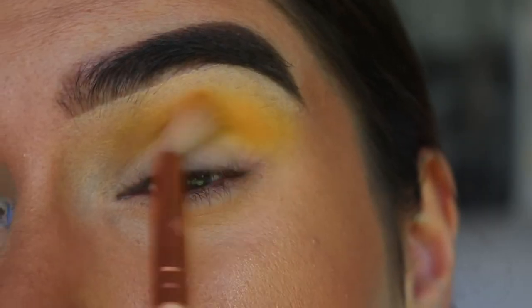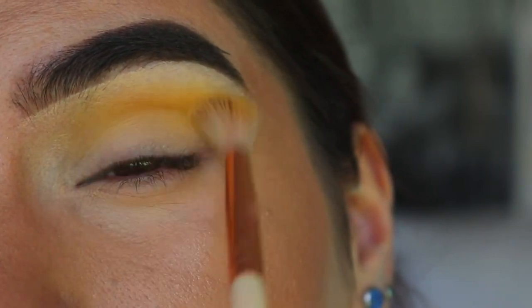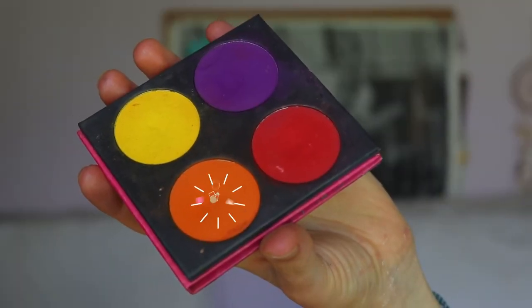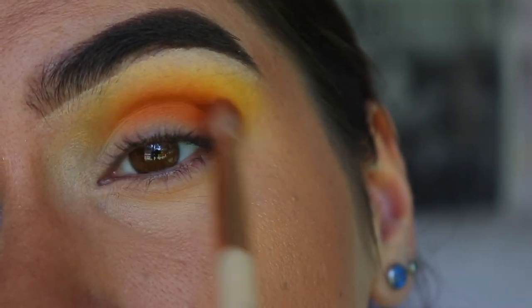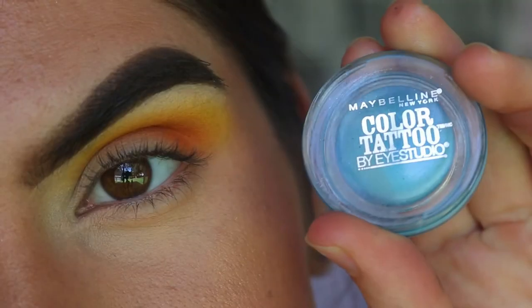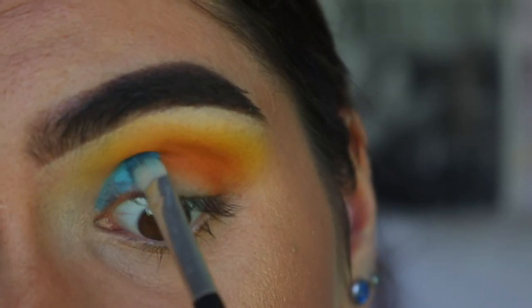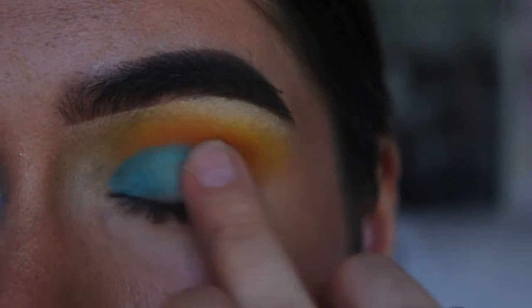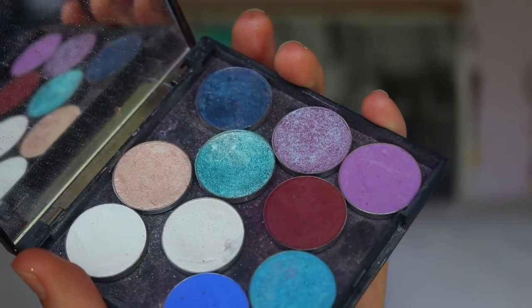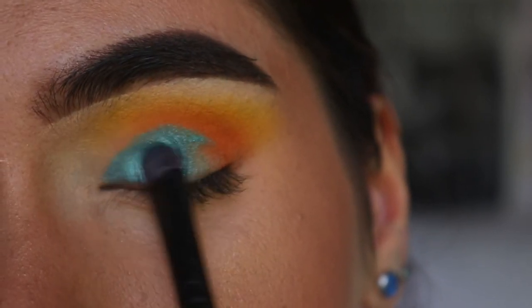Next I'm taking Creamsicle from the Jaclyn Hill Morphe Palette — it's an in-between shade of yellow and orange — to help transition into the deeper orange we're going in with next, applying it through the crease. Then I'm taking Flame Point from Sugarpill, a very bright orange I absolutely love, with a Zoeva soft definer brush in the crease but a little lower than the previous shades. Then I'm applying the Maybelline Tenacious Teal eyeshadow base with an eye concealer brush to carve out the crease, buffing out the edges into the orange so there are no harsh lines.